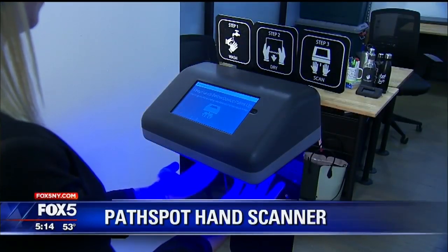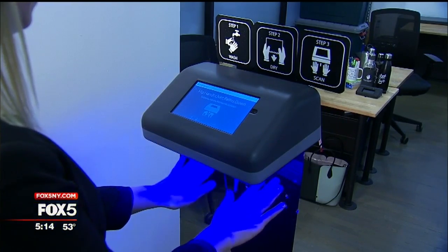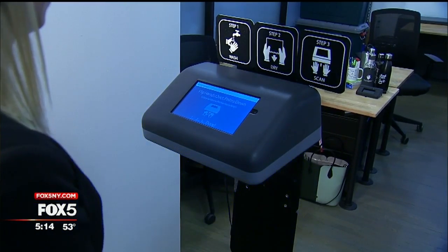According to PathSpot, one in six people get sick from foodborne illness each year. The biggest culprit: lousy handwashing. So they've developed a machine that lets you know if you've gotten the job done right. PathSpot is a system to protect food service companies and their customers from the threat of foodborne illness by scanning employees' hands to see if they have any harmful contamination that could make someone sick — in less than two seconds.